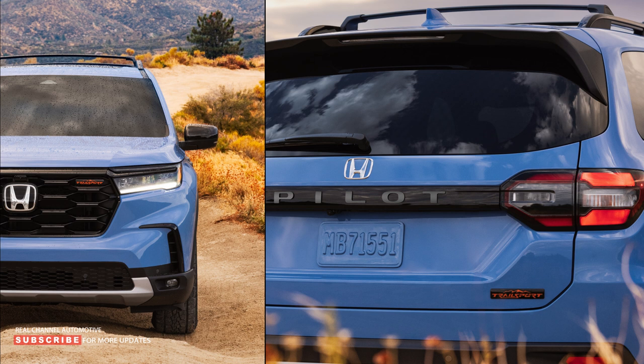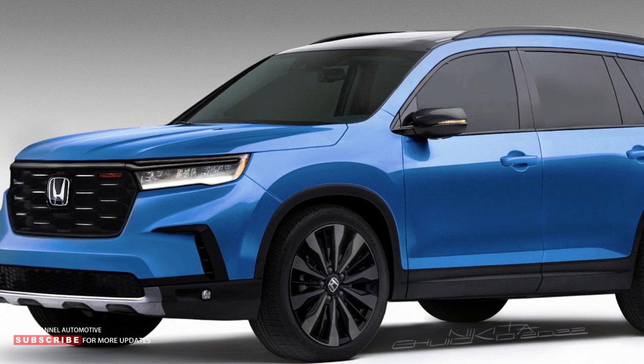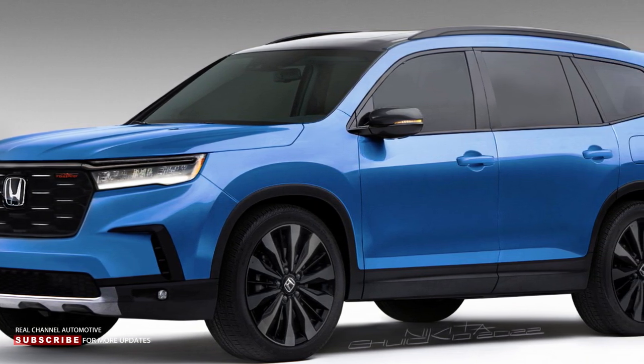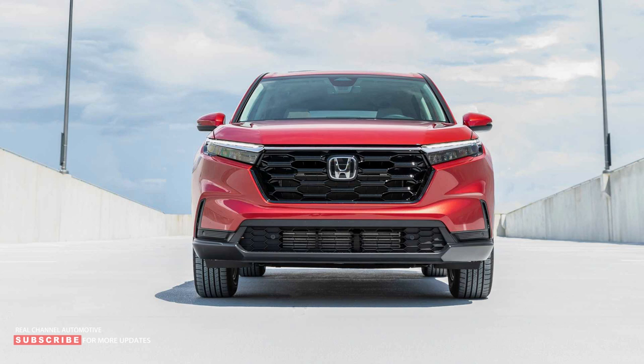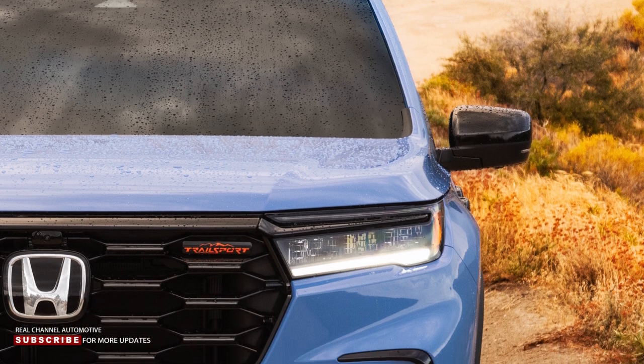The body design will be made more angular compared to the current SUV, and this will also be reflected in the proportions. The Pilot will get a longer horizontal hood, a narrower windshield, and its pillars will move back a little. The front part is made in the style of other new products of the brand, among which is the new-generation CR-V crossover presented in the middle of last summer. A trapezoidal radiator grille will appear here, combined with large headlights due to the front molding elongated across the entire width.